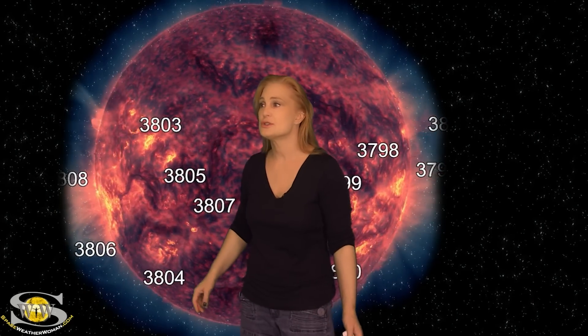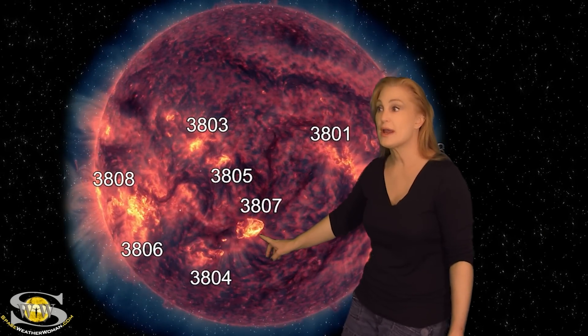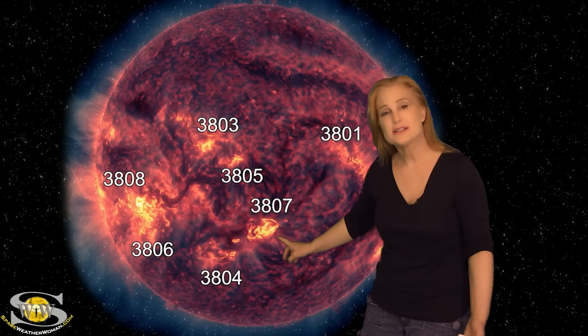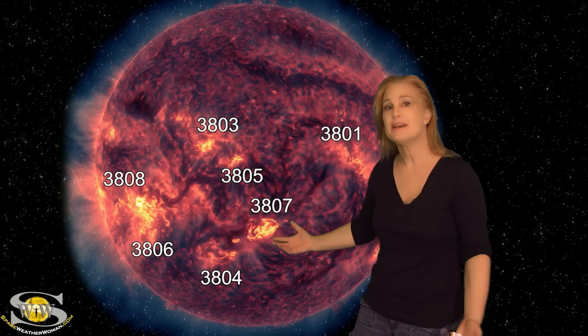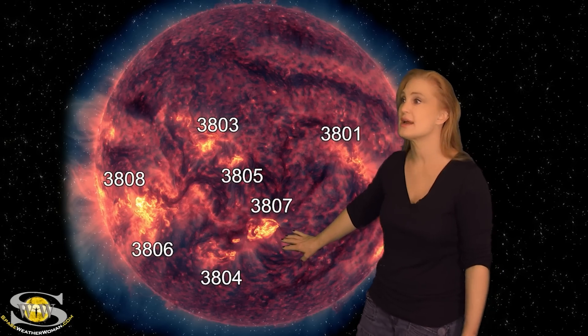As region 3806 started to rotate into Earth view on the 28th, it fired off a beautiful solar storm launch. However, it's not Earth-directed, but it does look like this region could be giving us more activity, so we're going to be watching it as it rotates into the Earth strike zone over the next couple of days. On top of that, region 3807 is growing quite quickly and is in the Earth strike zone right now, though it hasn't been giving us any really big flares yet.